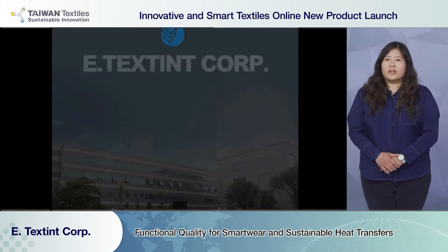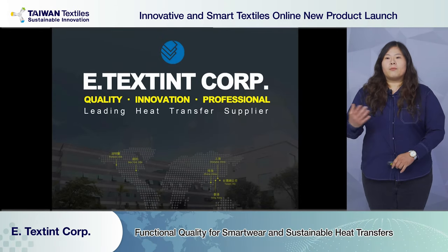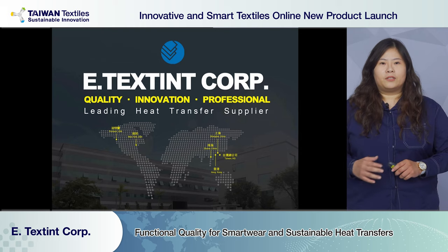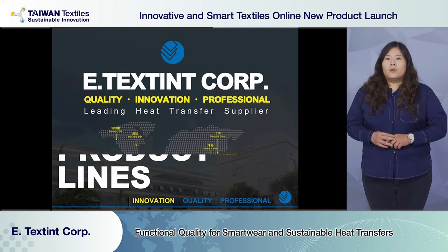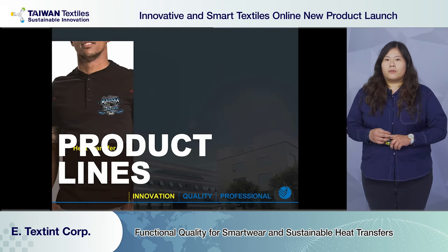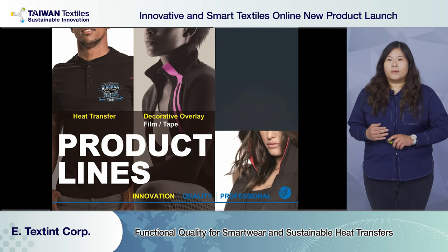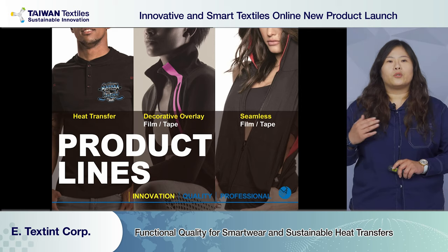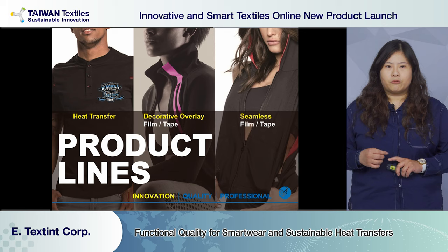I'm Annie, representing E-Texing Corp. In this presentation, I will be introducing our strengths and innovations. We categorize our products into three types: heat transfer, decorative filament tape, and cement filament tape. Our clients reach out to us because we have exclusive solutions for durability, migration, and stretch.